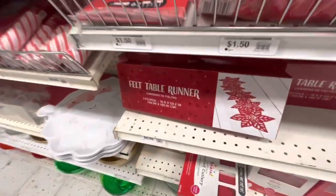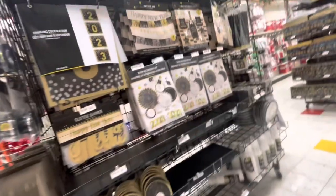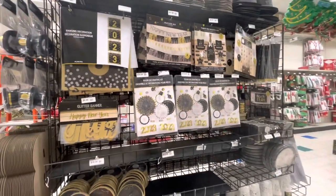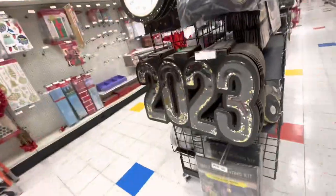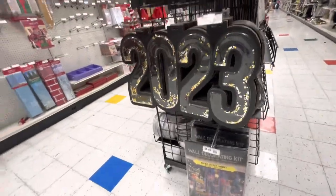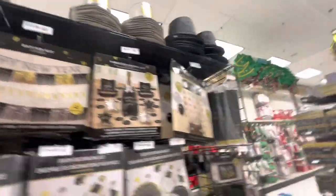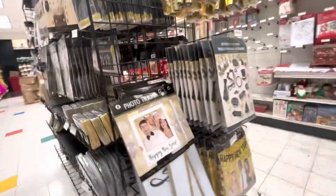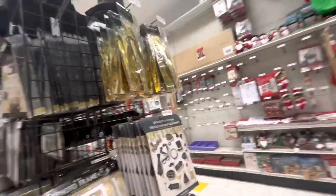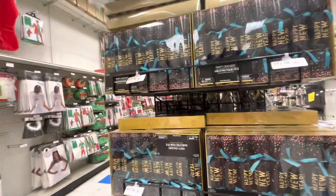They also have a felt table runner with poinsettias for $6. And look - they already have their 2023 New Year's stuff out! Look at the big signs - I like that one. They have hats, paper hats, napkins, plates, and photo props - so cute!